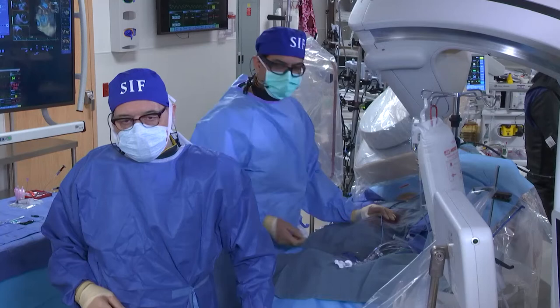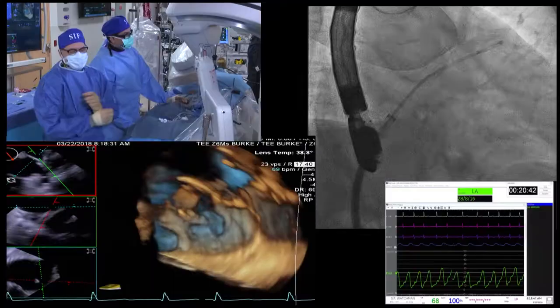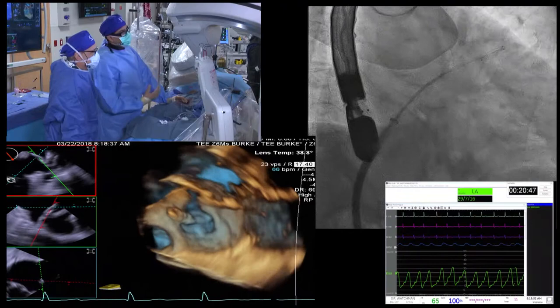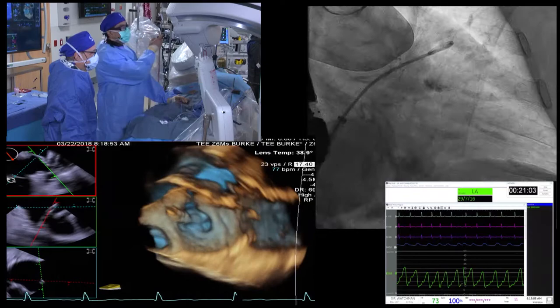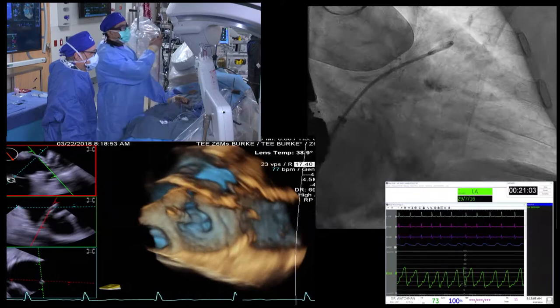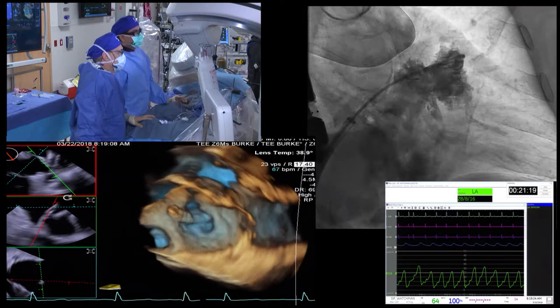I'm using a double-curved sheath here to cross the septum, and then we go into the right anterior oblique cranial view, which is usually the deployment view. This is my pigtail going into the left atrial appendage. You advance the pigtail and counter-clock it — it usually goes into the left atrial appendage. And this is the baseline angiogram we took. It really is not too consistent with what we saw on the TEE. Does the panel want to comment on the anatomy of this left atrial appendage, and what would be the strategy for the WATCHMAN device here?